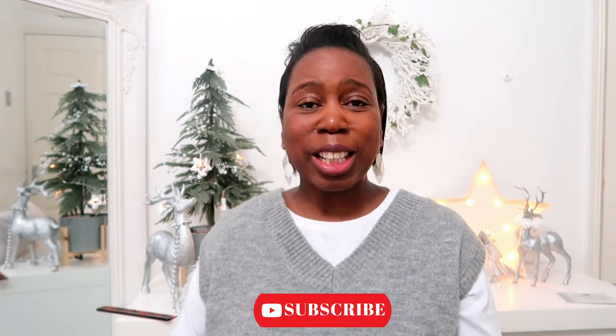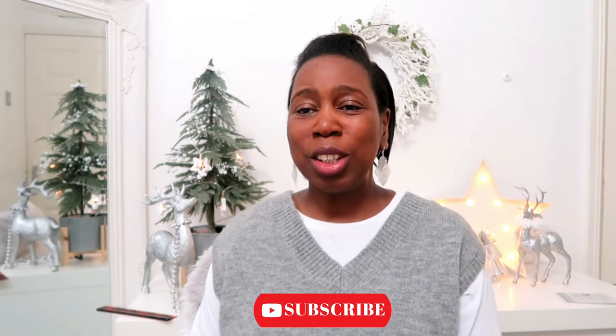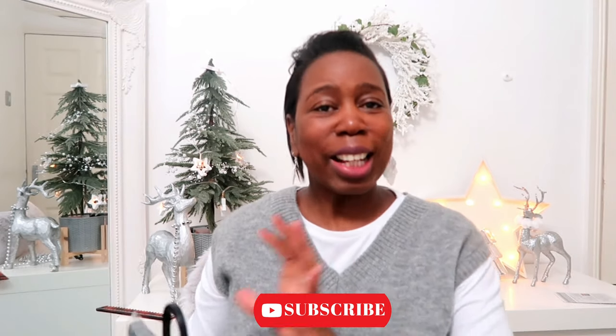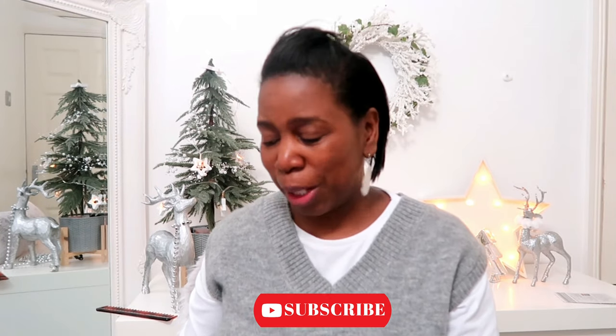Hi everyone, welcome back to my YouTube channel and welcome to a brand new video. I really hope you're enjoying the series so far and you're all having a good day and staying safe. Today's video is going to be a Pound Stretcher haul — I've got some homeware items and some Christmas decoration items as well. I'm first going to show you the Christmas items I picked up.